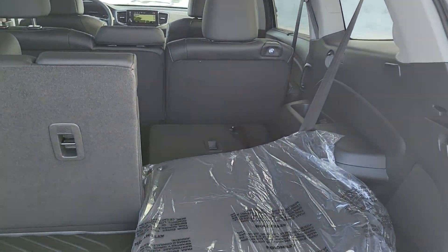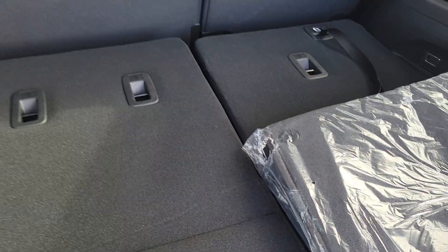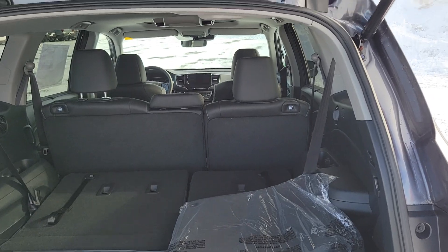Like I said, plenty of cargo space. As you can see, one's flipped down and one set of seats are up. Once it's flipped down, there's quite a bit of storage and cargo area there, even with that middle bench up.